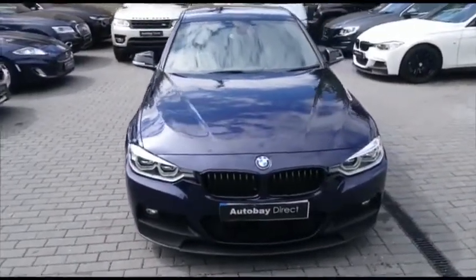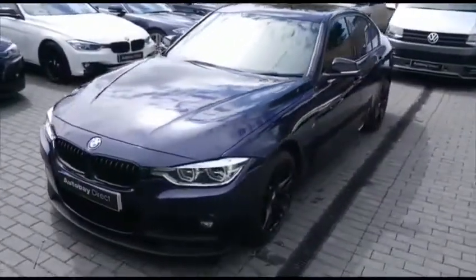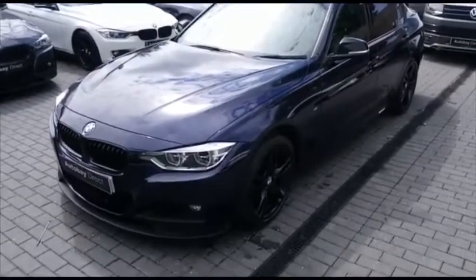It's a 2016 model and it's covered just 55,000 miles from brand new. It has a full service history and has clearly been very well kept by its previous owner.